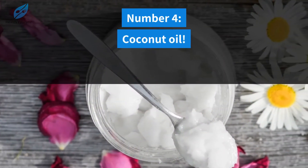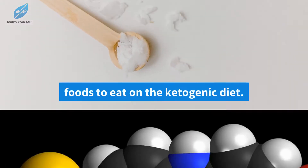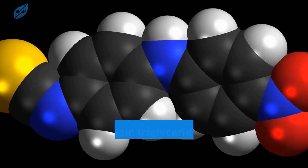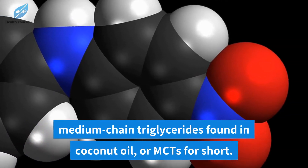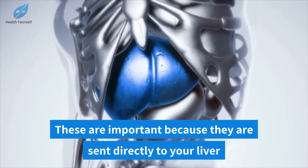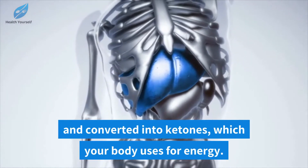Number four: coconut oil. Arguably, coconut oil is one of the best foods to eat on the ketogenic diet. This comes down to something called medium chain triglycerides found in coconut oil, or MCTs for short. These are important because they are sent directly to your liver and converted into ketones, which your body uses for energy.